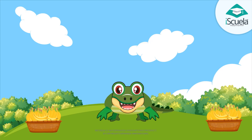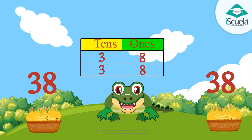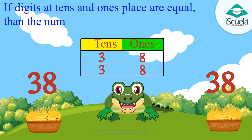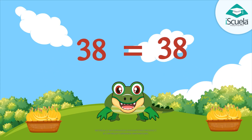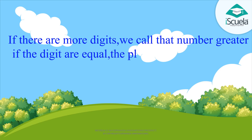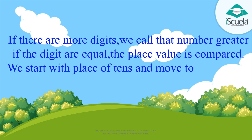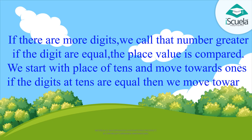Well done! Let's take another example. There are thirty-eight bananas on one side and thirty-eight bananas on the other side also. If two numbers have the same digits at their ones and tens places, then the numbers are said to be equal — that is, thirty-eight is equal to thirty-eight. If there are more digits, we call that number greater. If the digits are equal, the place value is compared — starting with the tens place and moving towards the ones place.